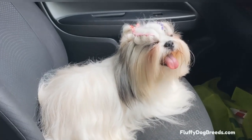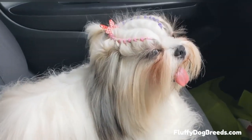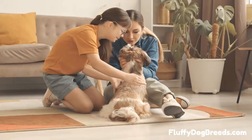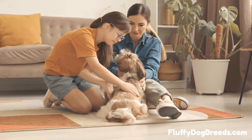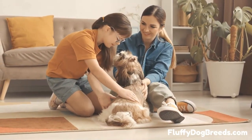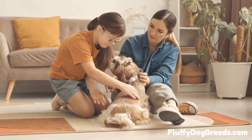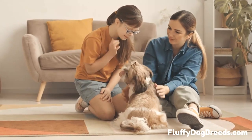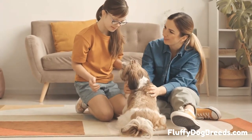Here are 9 Shih Tzu types perfect for every home. Shih Tzu is an ancient Chinese dog breed originating from Tibetan monks who bred them to be companions and protectors. Shih Tzu dogs, also known as Chinese Imperials, are a popular and loyal breed of canine that has become increasingly popular in recent years. Shih Tzu comes in various shapes, sizes, colors, and coat types. Here are 9 Shih Tzu types that you should be aware of.